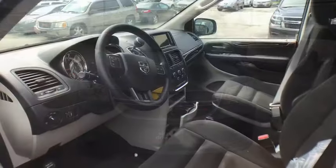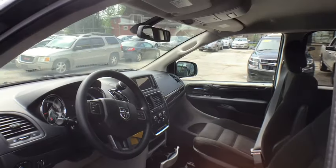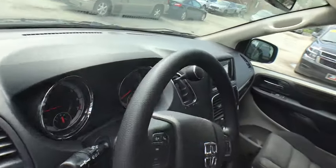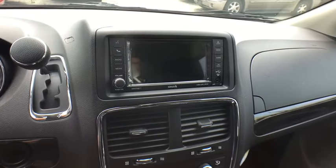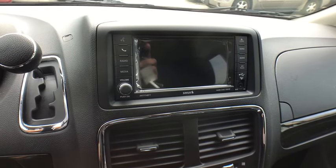Hard disk drive media storage, auto-dimming rear view mirror, four-wheel disc brakes, cruise control, rear defrost, front wheel drive, child safety locks, trip computer, power windows, and passenger airbag.